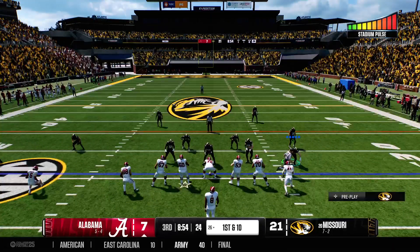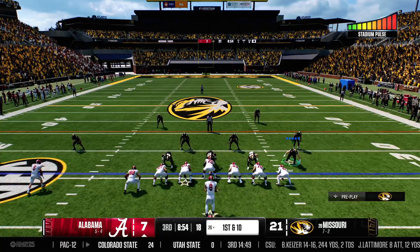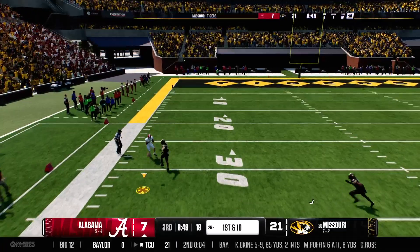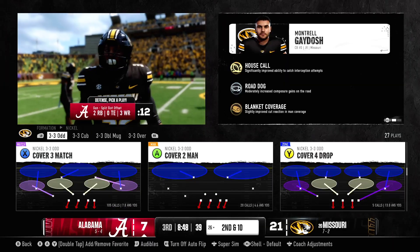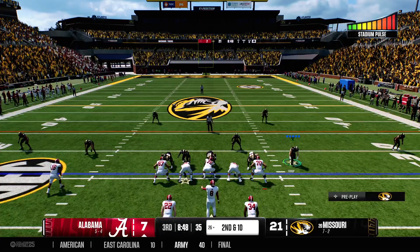The Tide offense rolls onto the field, down two possessions to start this third quarter. They love to build some early momentum — you only got so many possessions in the second half. They try to go over the top on first down and that one falls incomplete. Second down coming up — nice job in coverage there, the defender was able to tip that one up in the air and force an incompletion.